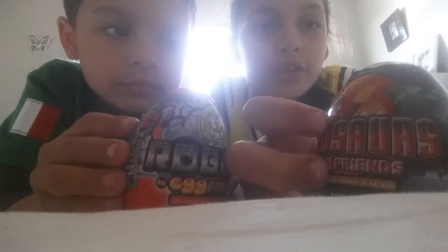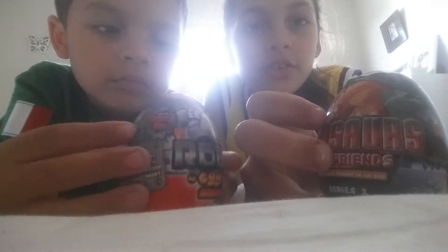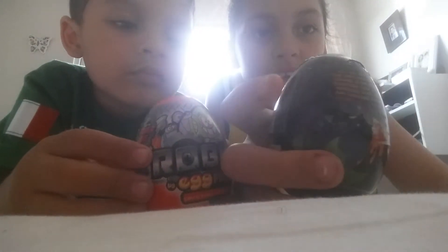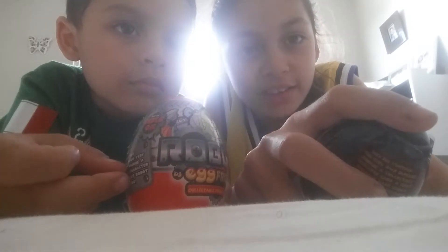Hey guys, it's Karen, Orlando from The Review Show, and today we've got two eggs. These eggs are both from Egg Friends, and we have a dinosaur and a robot egg today. In each egg it contains one figure, one sticker page, and a collector's card. In my one I've got something a little more special — I've also got a bag charm which is like a keychain.